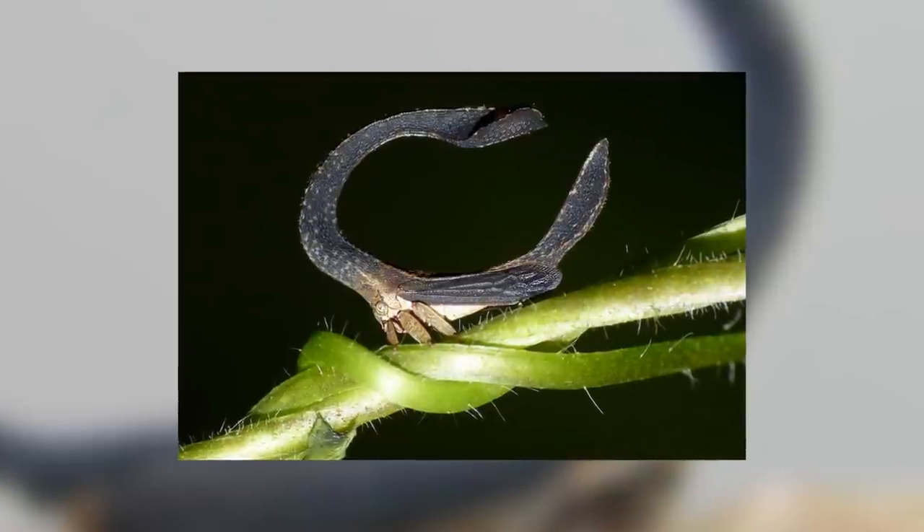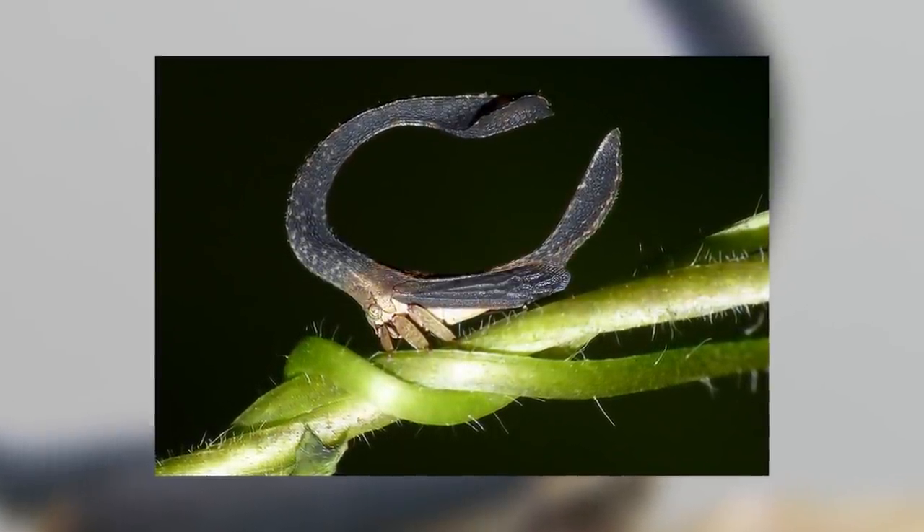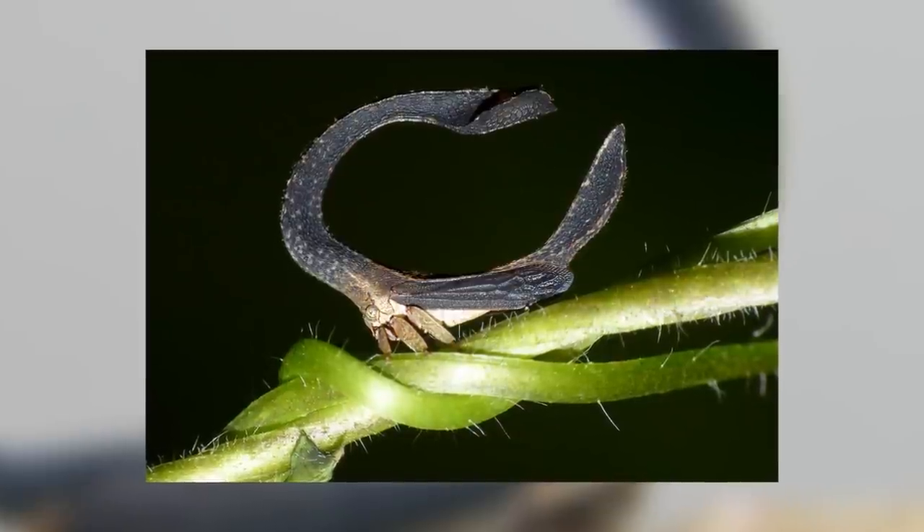On a more micro scale, they enjoy leaf litter and trees. That's why they're shaped like the way they are, because it's excellent camouflage — they strongly resemble a shriveled leaf.